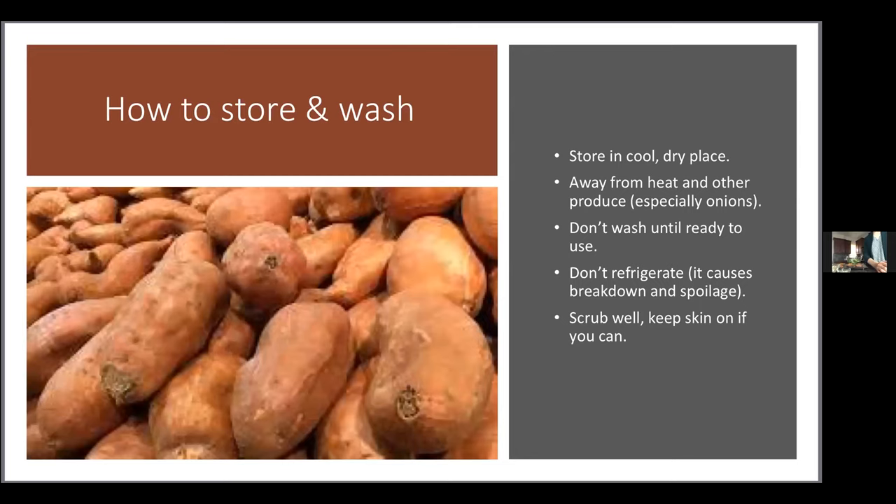When you buy sweet potatoes, store them in a cool and dry place away from heat — not right next to or above the stove. It's also best if they're not next to any other produce, especially onions. Onions give off gas in the cabinet that causes sweet potatoes and potatoes to sprout, so their eyes start sprouting and they deteriorate faster.